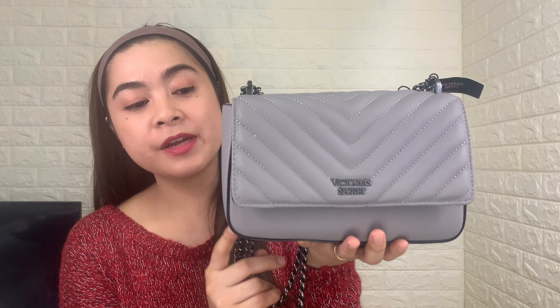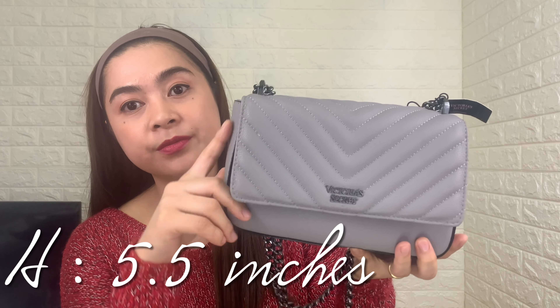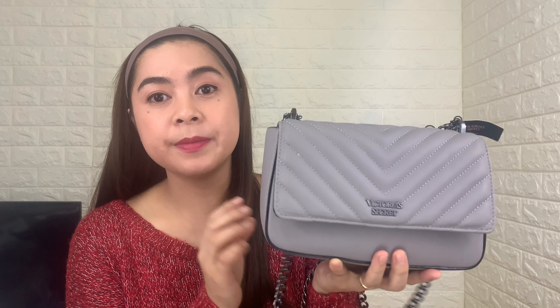For the dimensions: 8 inches in length, 5.5 inches in height, and the width is 2.7 inches. It's made of faux leather, so it's very sturdy as well.